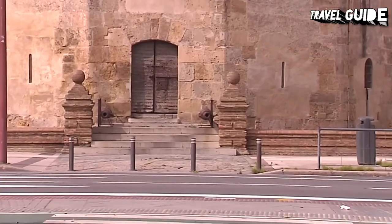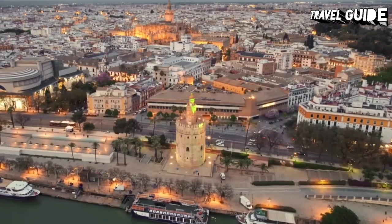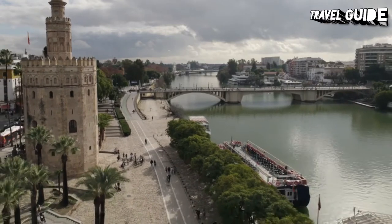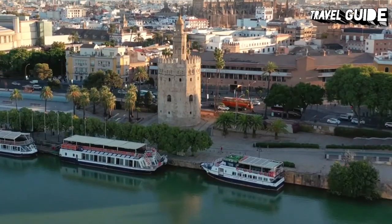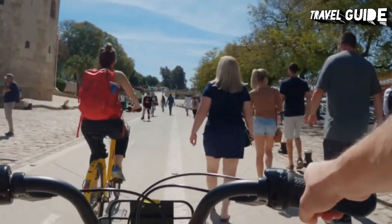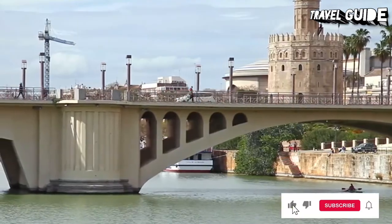The second level, also dodecagonal and only eight meters tall, was built by Peter of Castile in the 14th century — a hypothesis confirmed by archaeological studies. The third and uppermost level, circular in shape, was added after the previous third level was damaged by the 1755 Lisbon earthquake. Rebuilding of the third level was carried out by Brazilian military engineer Sebastian van der Borcht in 1760. Today, the tower houses the Naval Museum, which contains a collection of old ship models, historic navigation charts, and exhibits related to Spain's maritime heritage, as well as a terrace that affords panoramic vistas.